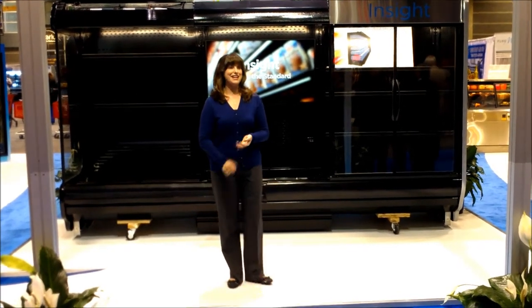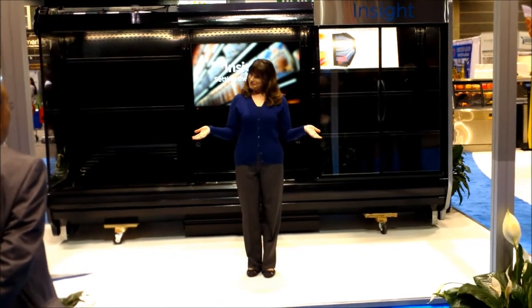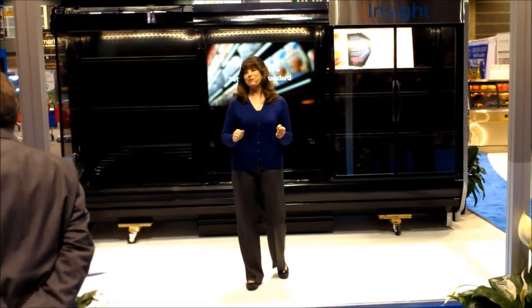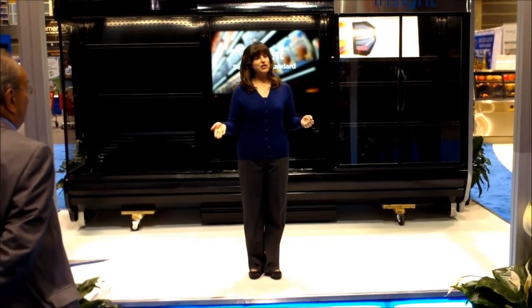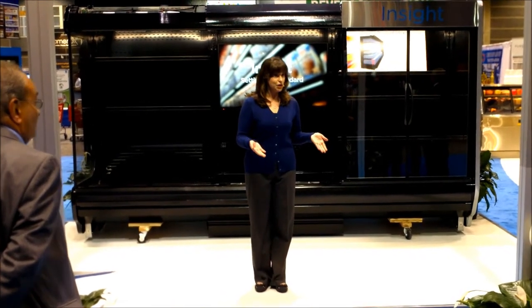We are very proud to launch Insight here at FMI Connect. Hello there. Insight is the new standard in display-based technology that holds more accurate current temperatures, that has better energy efficiency, and that is easier to install, clean, and service.